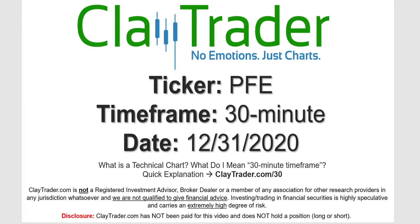Hey, it's Clay and this will be a video chart on ticker symbol PFE. We will take a look at the 30-minute timeframe. If you're not sure what I mean by 30-minute, I do offer an explanation video at that link.